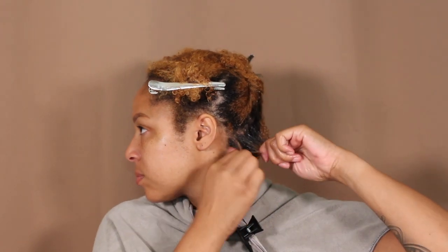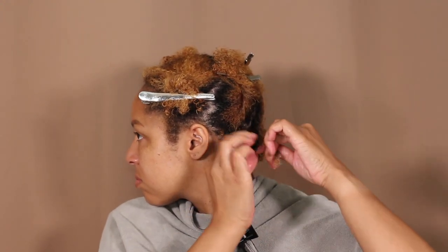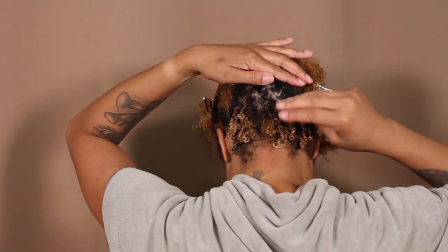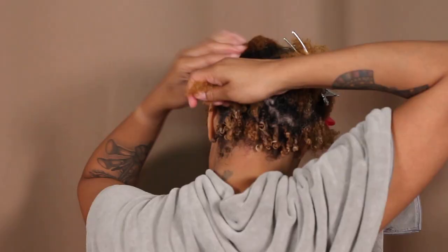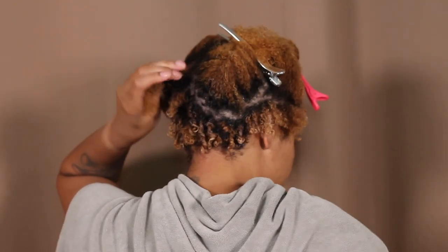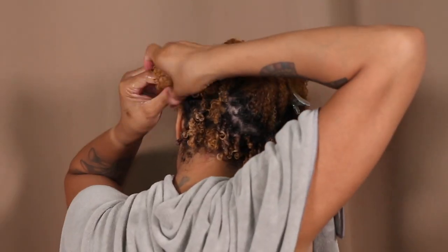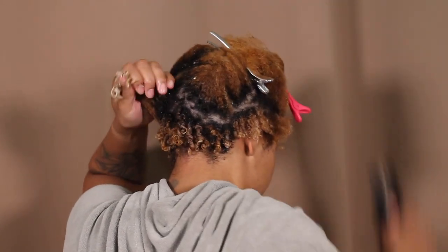I'm adding a little of the gel I like on top of it and brushing it through, then doing a little shingle. From what I can see, it looks pretty good back there. I spin around — this is what the back is looking like so far. Moving on to the next piece, adding some water to make sure it's detangled and evenly distributed with the regular gel.